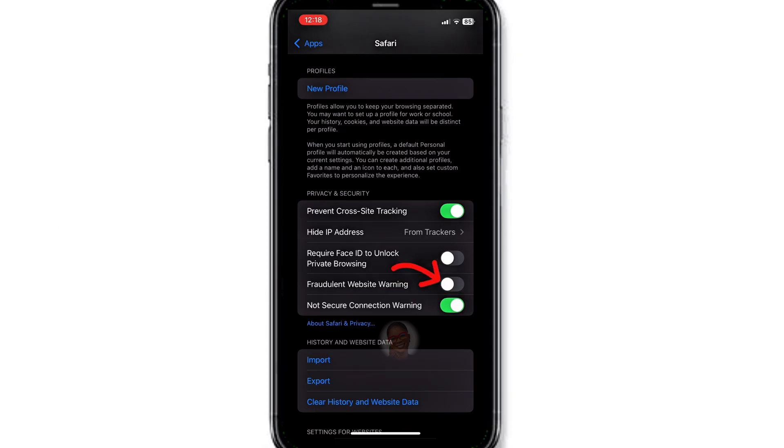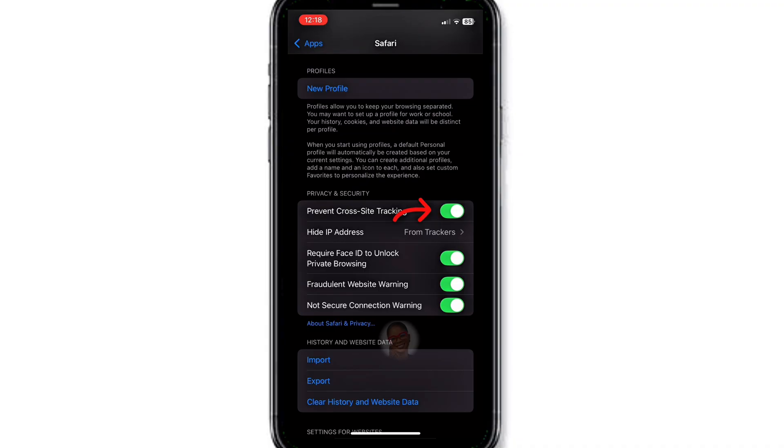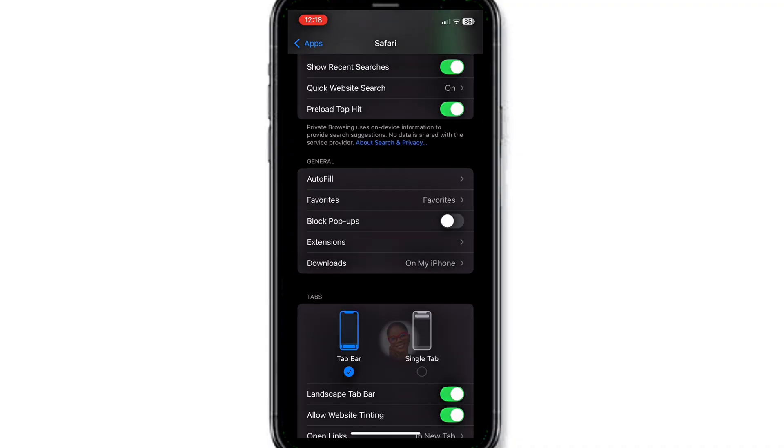Turn on Fraudulent Website Warning. Turn on Private Browsing. Click on Hide IP Address and select either From Trackers or From Hackers, depending on your iOS version. Turn on Prevent Cross-Site Tracking. Scroll up again and turn on Block Pop-Ups.